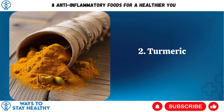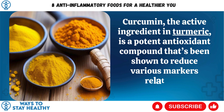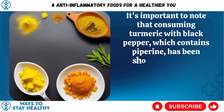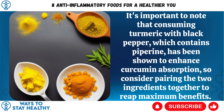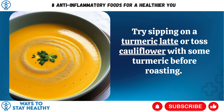2. Turmeric. Curcumin, the active ingredient in turmeric, is a potent antioxidant compound that's been shown to reduce various markers related to inflammation. It's important to note that consuming turmeric with black pepper, which contains piperine, has been shown to enhance curcumin absorption — so consider pairing the two ingredients together to reap maximum benefits. Try sipping on a turmeric latte or toss cauliflower with some turmeric before roasting.